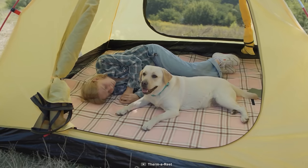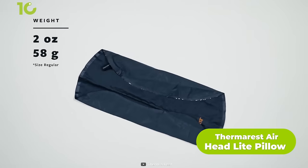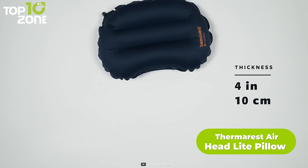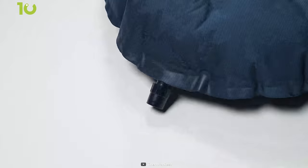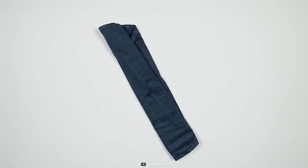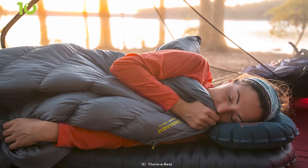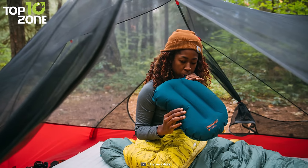Going camping without a comfortable pillow can ruin your sleeping experience. That's where the Therm-a-Rest Airhead Light Pillow comes in. It's an inflatable ultralight pillow that inflates to a bigger size, providing the ultimate comfort at camp. The pillow is crafted from soft, stretch-knit, non-slip fabric that packs down to fit in your pocket. So if you want to sleep comfortably during camping, go for the Airhead Light Pillow.